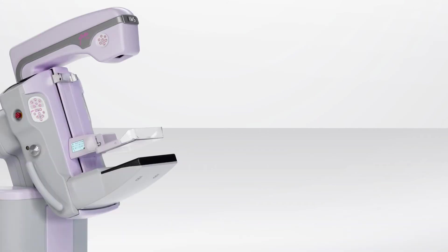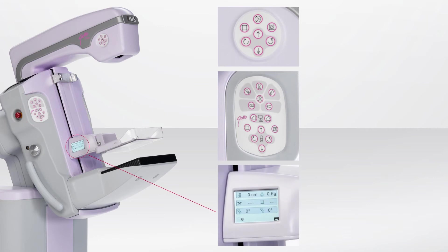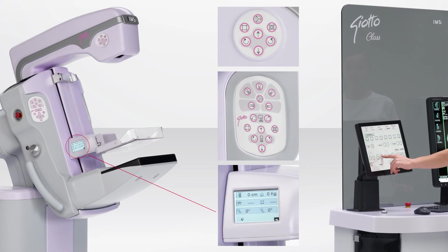Control panels are located on both sides of the unit and on the x-ray tube, streamlining the technologist's movements while positioning the patient. Displays with technical information are located on both sides of the compressor base and can be easily read by the operator at all times. The acquisition workstation has a clinical monitor for images and a touch screen for displaying and setting the unit's parameters.